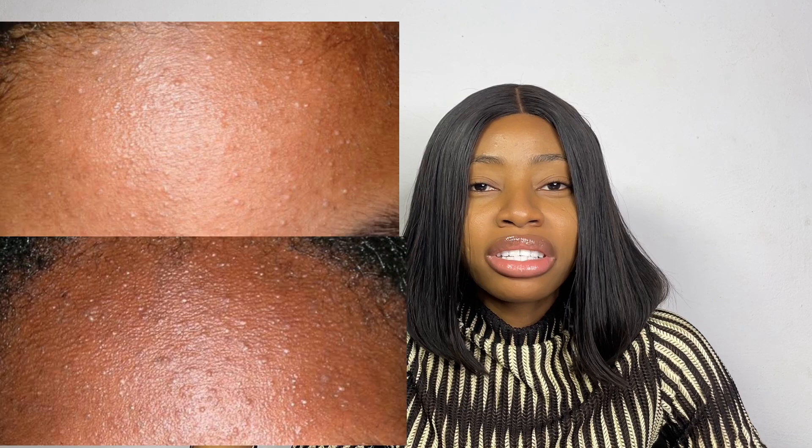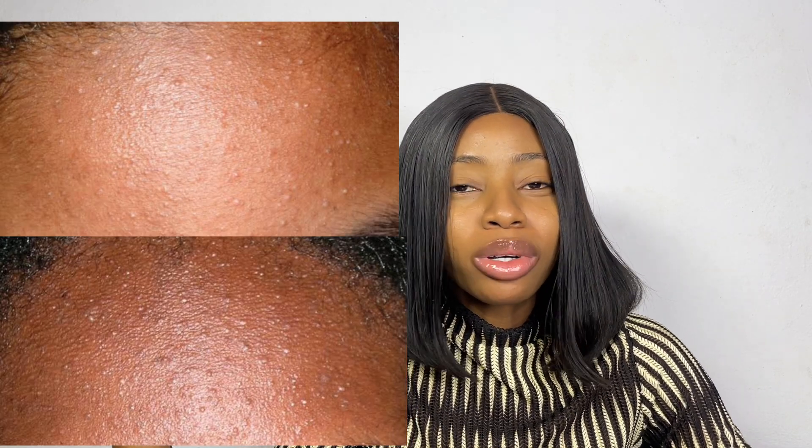These small bumps you see on your face — they look like small pimples but they're not exactly pimples or acne. These are called closed comedones. Sometimes it's not exactly closed comedones, sometimes it could be fungal acne, but today we're focusing on closed comedones. I personally have experienced these small bumps, and I've talked about my struggle with textured skin in previous videos.